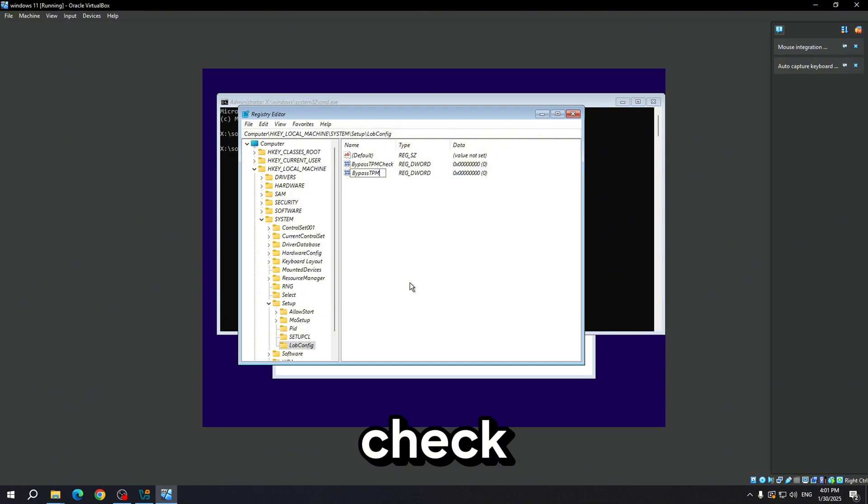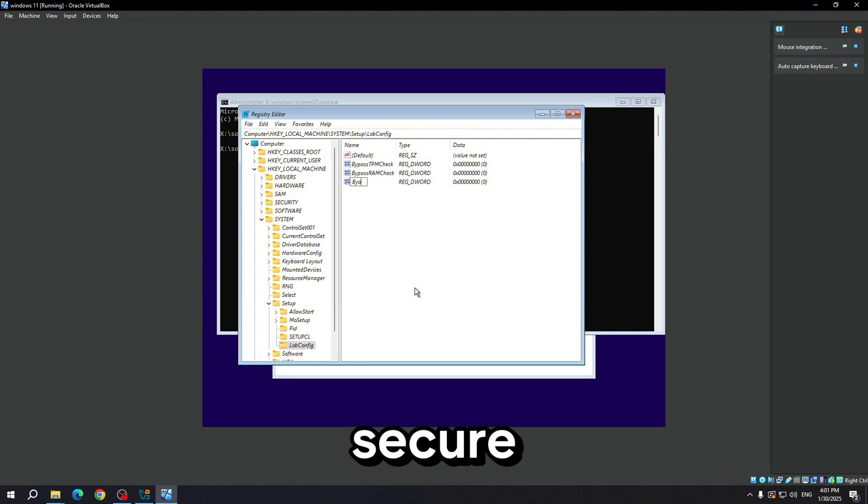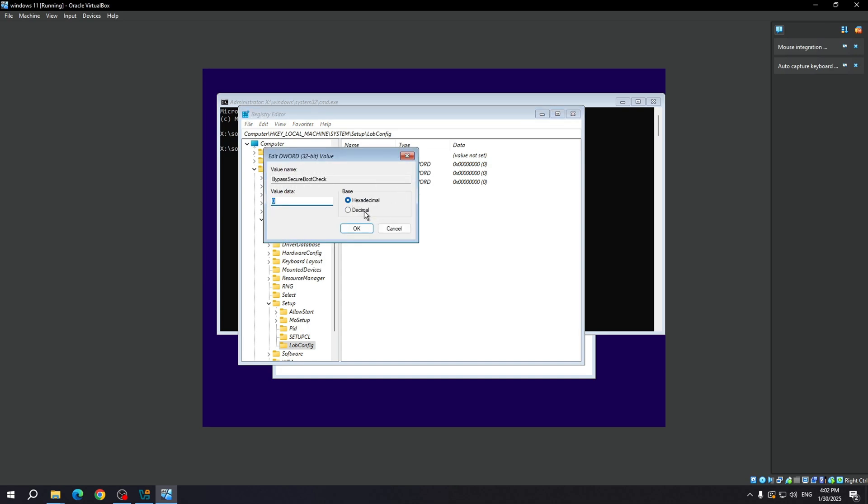Create a new key and rename it BypassRAMCheck. And the last one: BypassSecureBootCheck. Make all values 1.